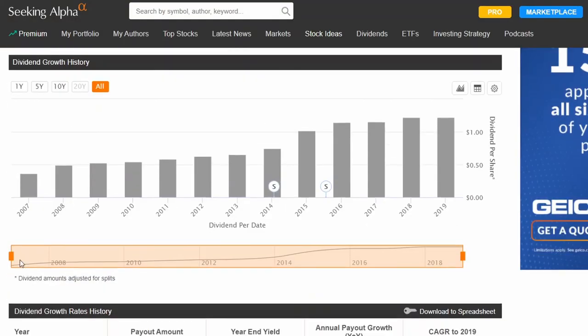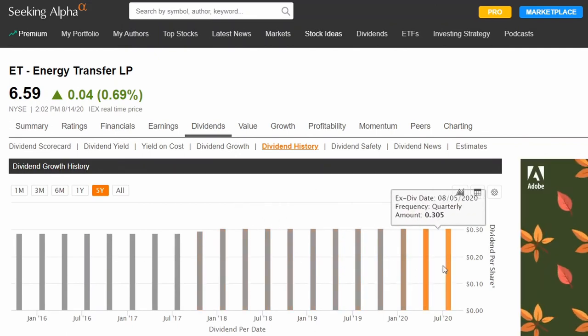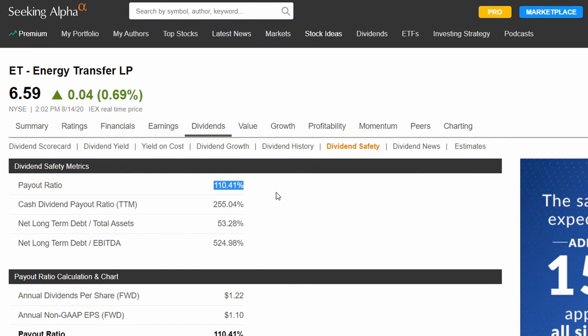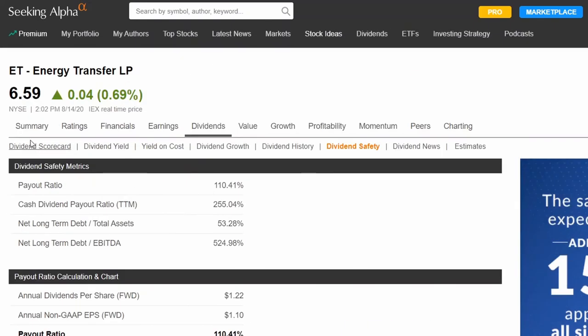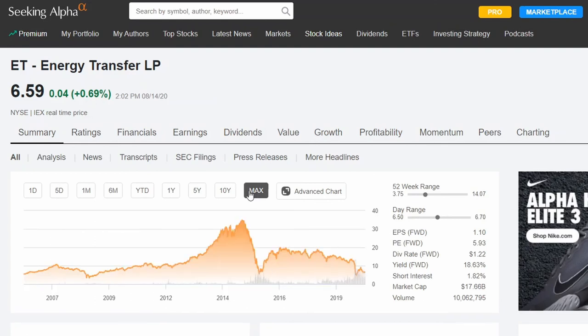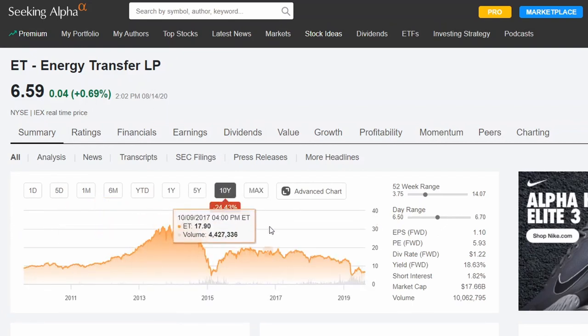If we click on dividend growth, you might see it has been growing over the years. And if we go to dividend history, it looks like they've been trying to stay consistent over the past five years. But the problem is their payout ratio is 110% and their cash dividend payout is over 250% — they are adding debt just to try to pay you out. This is bad because the stock will continue to fall. Going back to summary and looking at 10 years, you can see where they peaked and they've been in a massive bear market ever since. This isn't something I would want to invest in. It will continue to go down. I wouldn't touch this stock at all.